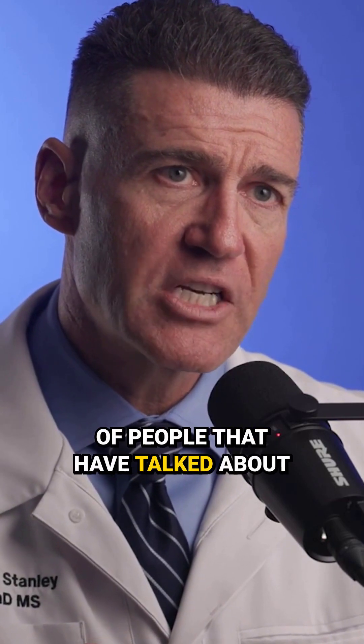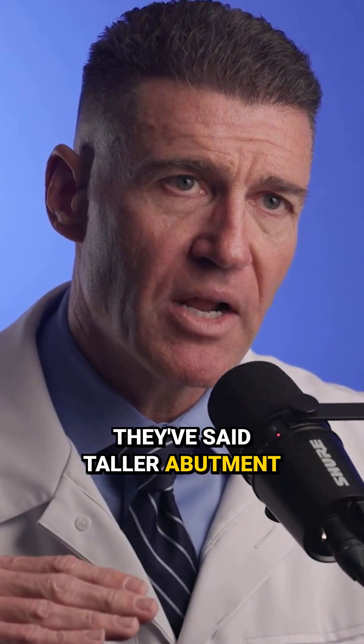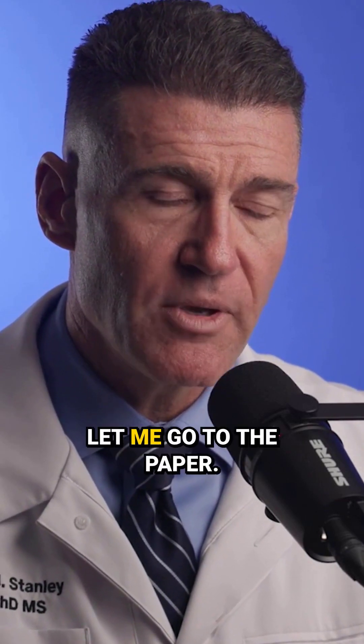Just recently, there's been a lot of people that have talked about abutment height. They've said taller abutment height results in better outcomes. And so you say, okay, well, that's interesting — let me go to the paper.